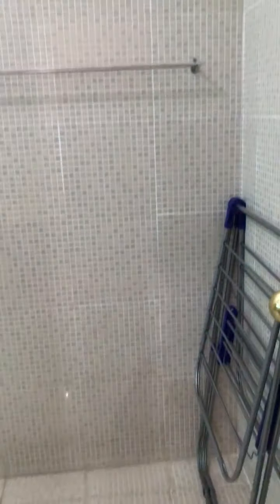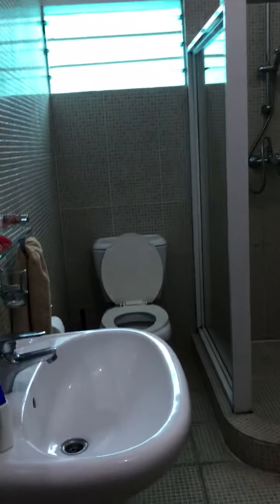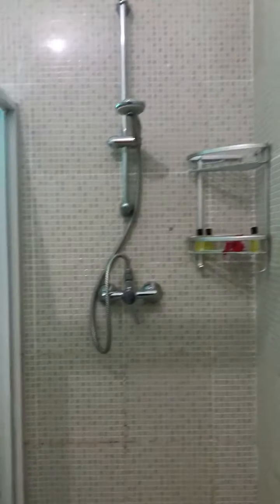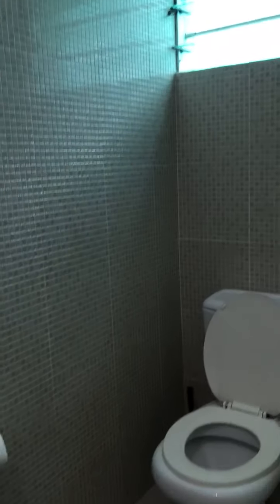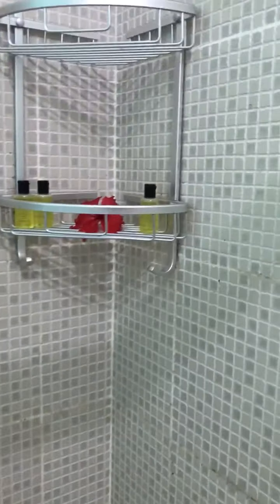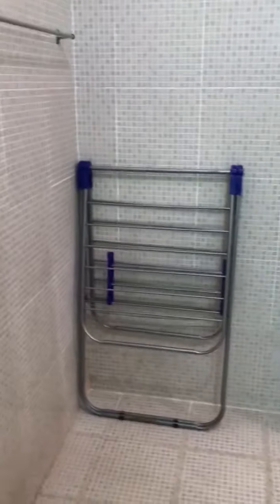There's a mirror — not a full-length mirror — and then a huge bathroom. We got a drying rack. She says the water pressure is low because the tourism board makes them take it down a notch, but it's pretty sweet in here. Really big, much bigger than expected.